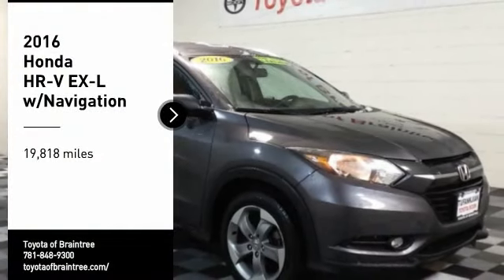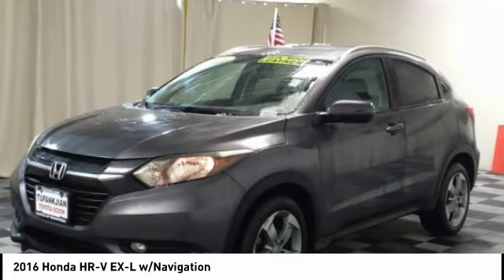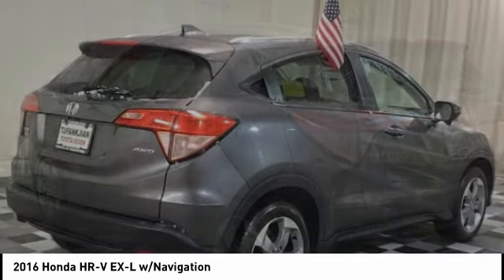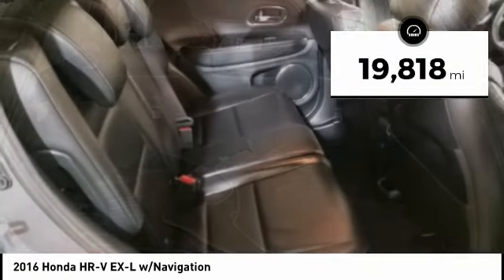Come test drive the 2016 Honda HR-V. The HR-V has a good-looking exterior with a clean design. It comes with a well-tuned suspension and a handsome and flexible interior with tons of options to choose from. This vehicle has less than 20,000 miles.